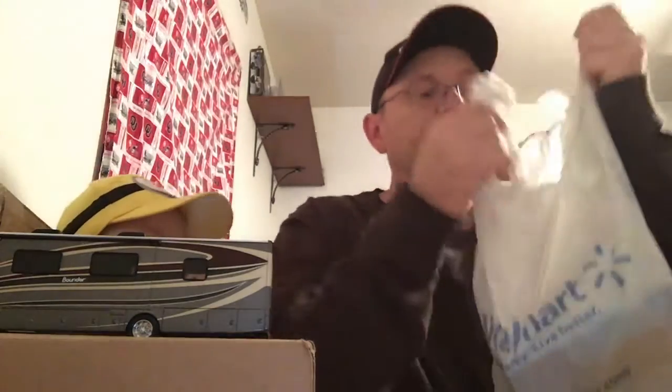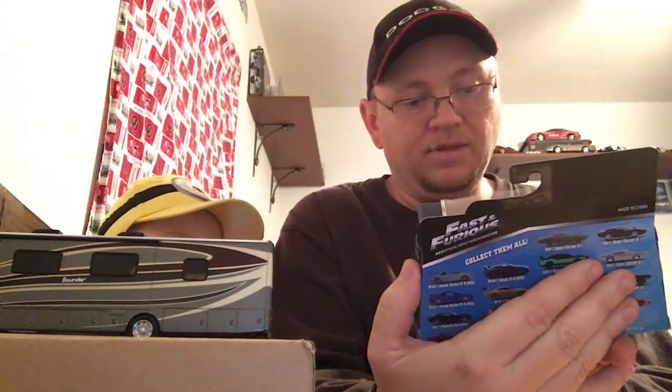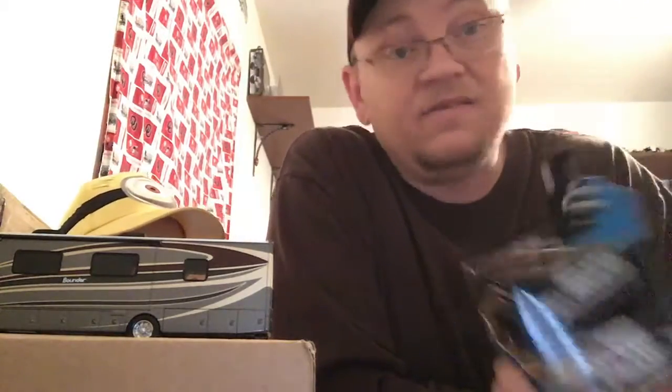And then at Walmart this morning, I picked up two. I don't know why I just did - that's just typical, there was two there. It's Letty's Plymouth Barracuda. I hadn't seen them before until today. That just goes to show I haven't really been going to all the Walmarts - been going to the same one that won't put out the stuff.